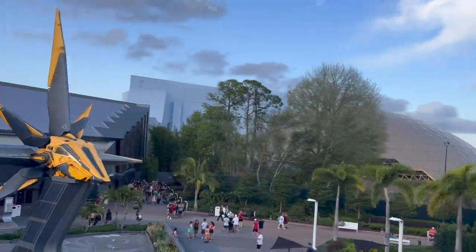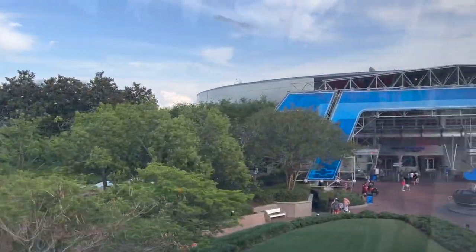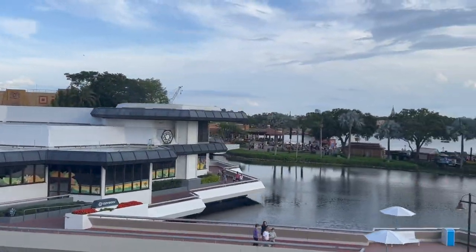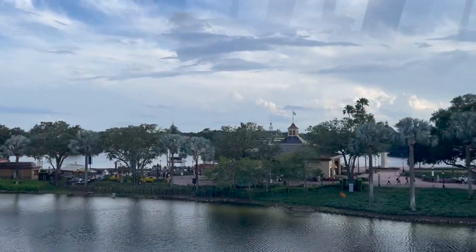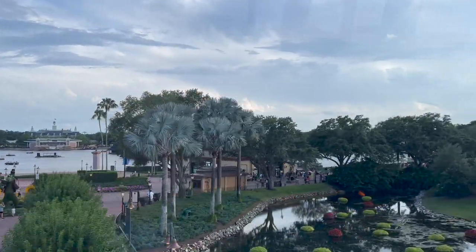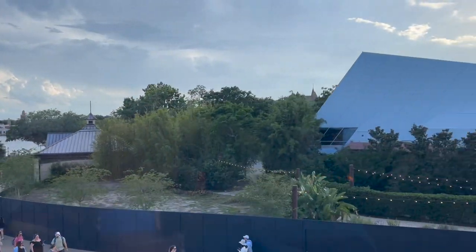The monorail through EPCOT is awesome because you can see all of the different rides from a distance and also see some of the new projects they're working on that are getting ready to open at the end of the year. This is one of my favorite views looking over the World Showcase and the entrance to it. I love Flower and Garden and all the beautiful topiaries and flowers around EPCOT during the season.